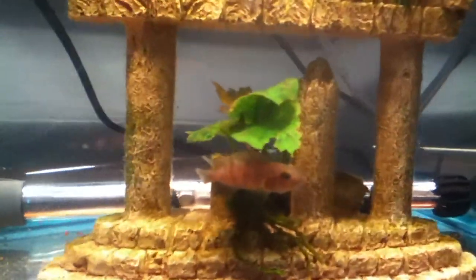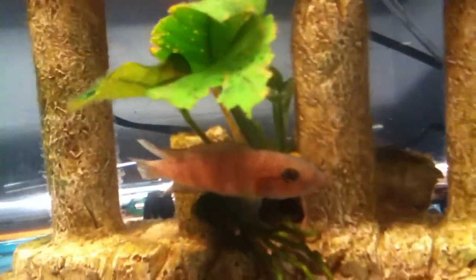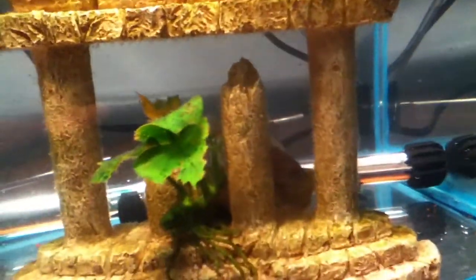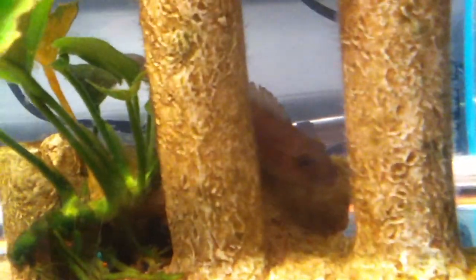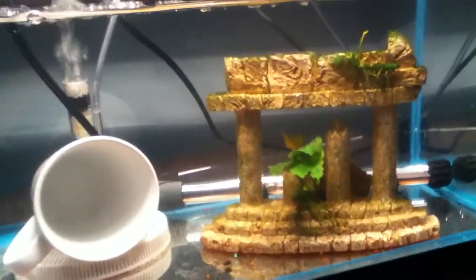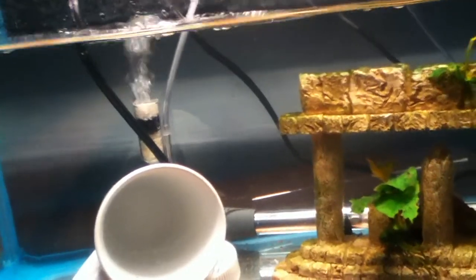I'm excited to watch him grow up. These guys are known for being probably some of the most aggressive, if not the most vicious, African cichlids — also known as one of the most aggressive freshwater fish in general. I have a feeling this guy's going to become the king of the tank once I introduce him to the main population after he grows up.